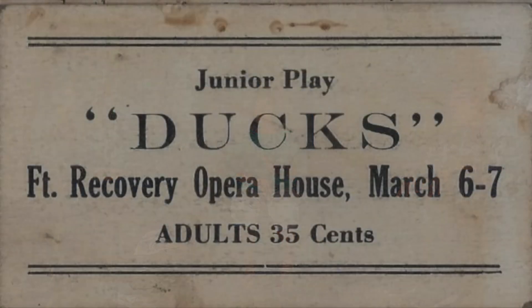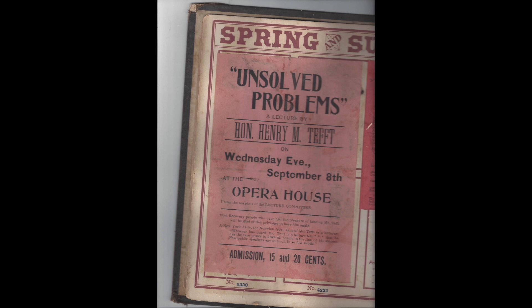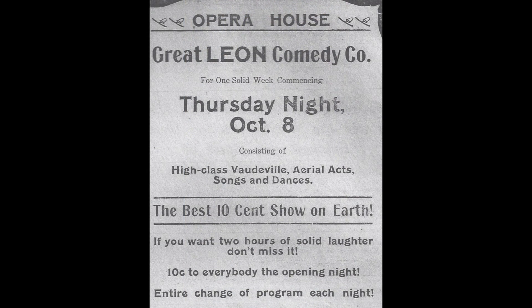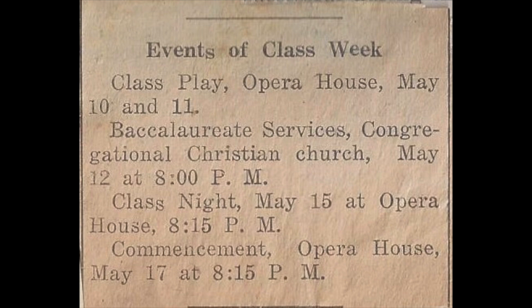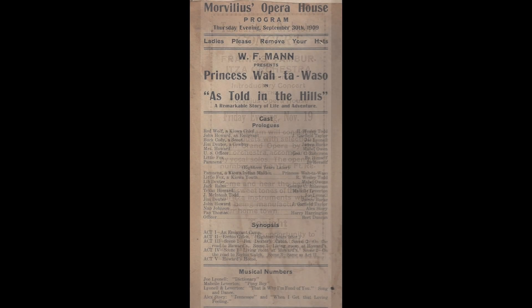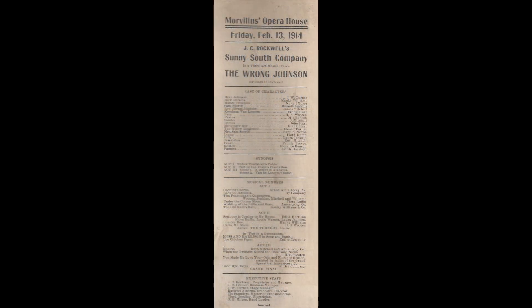What makes the Morvilius Opera House so special? For one thing, Russell kept an extensive scrapbook of all the programs and things that happened here. A lot of Opera Houses just have to guess who was there, or rely on signatures. But we can almost do a chronological documentation of everything that went on here. We also have the original programs. He was very active — a businessman who loved the arts and wanted to make it entertaining for the community.